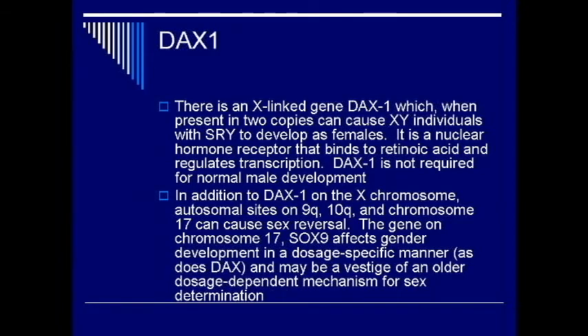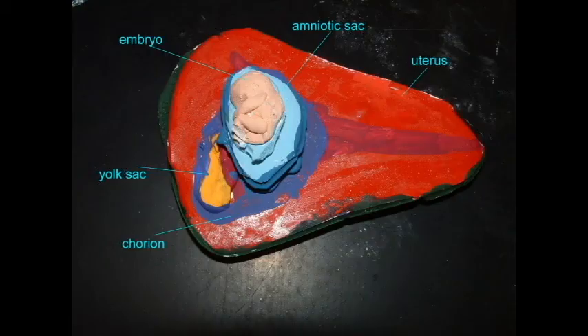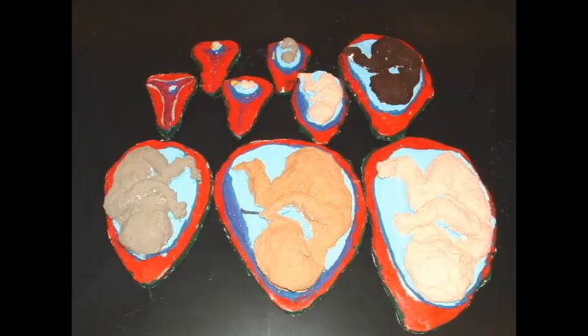Dax1 is one of several nuclear receptor genes which, when mutated, can cause sex reversal in humans. When present in two copies on the X chromosome, this causes individuals who are XY to develop as females. Dax1 is the human homologue of a Drosophila gene, Fushi tarazu, which is involved in segmentation. In humans, it interacts with Dax and the WT1 protein and may be involved in sex reversal. SF1 is another nuclear receptor gene whose mutations can cause sex reversal.